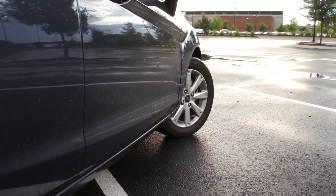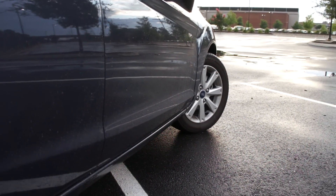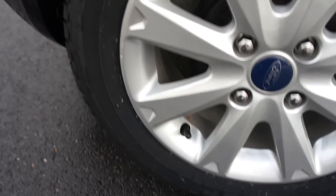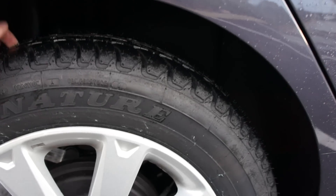My thought is: once these Kumos on the front wear out, I'm just going to replace all four tires, because I can't stand having two different tire brands on the car. I'd rather have them all be the same so I know they're going to wear evenly and all that good stuff. You should look at the tread — not that you can really see it because everything's all wet. It just rained here, that's why.